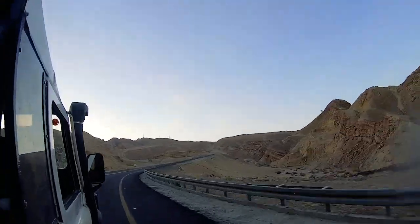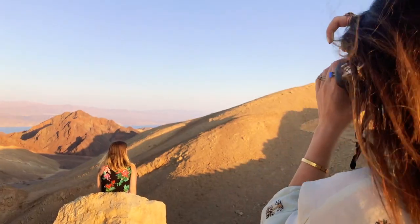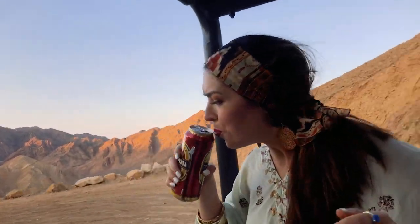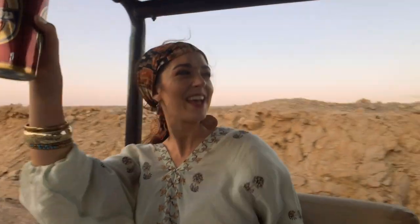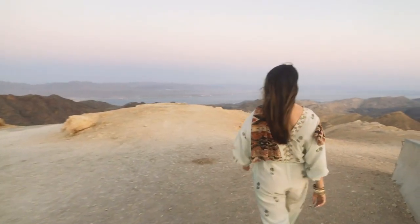We started going faster to make sure we caught the sunset. This isn't an ad for Gold Star, but since I'm drinking a bit of it in this video, I gotta give a shout out — it's a delicious Israeli beer. You definitely can't drink a beer driving through the mountains in the US! The Eilat Mountains offer some of the most breathtaking views and awesome desert trails in all of Israel. When the sun goes down, the mountains turn a beautiful shade of red, and you won't find a better view of Eilat and the Red Sea than this.